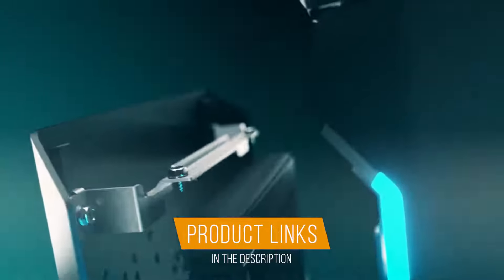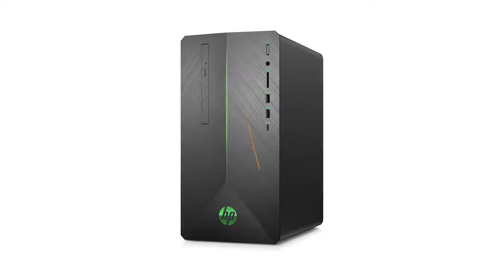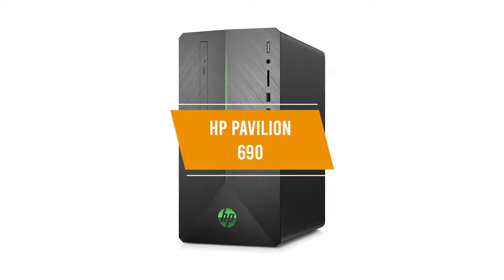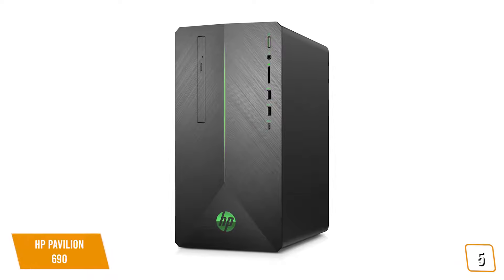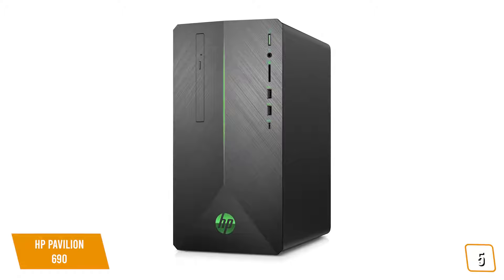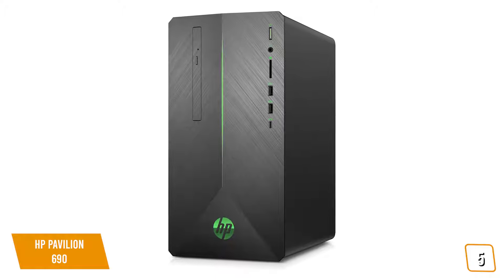Check out the links below in the description for more info and the best deals. Let's get into it. The fifth product on our list is the HP Pavilion 690 — the best budget gaming desktop, hands down, offering amazing high performance at a fraction of the cost.